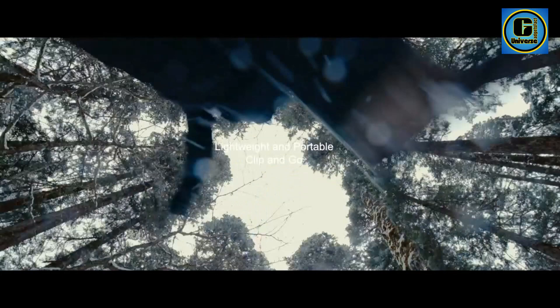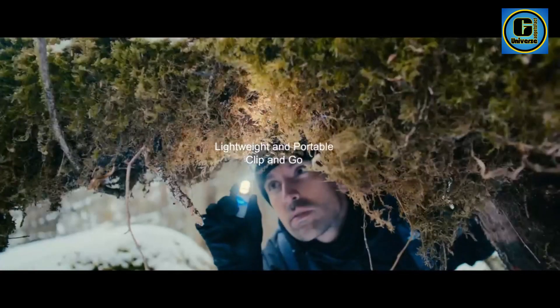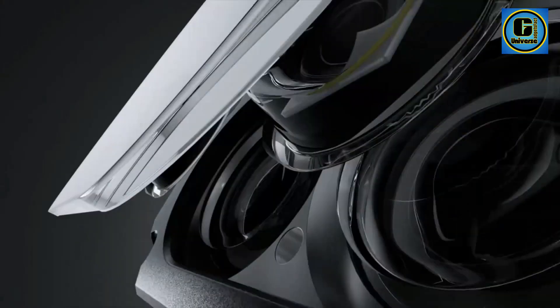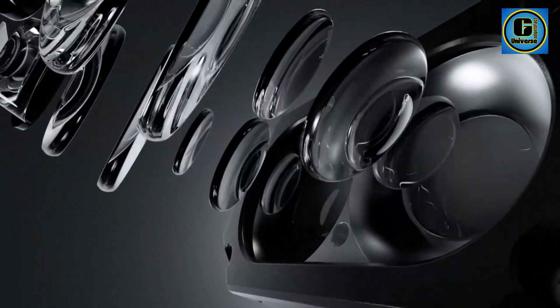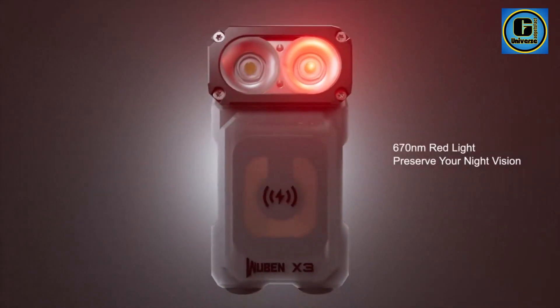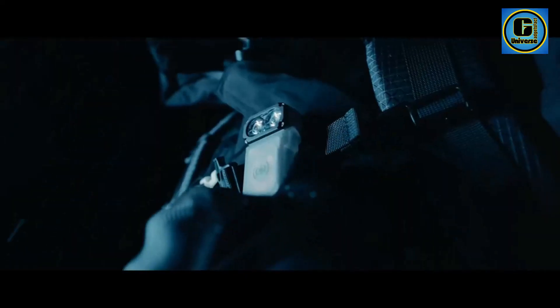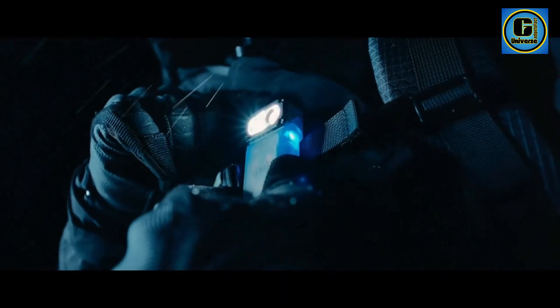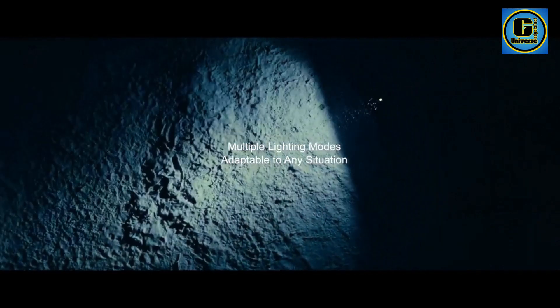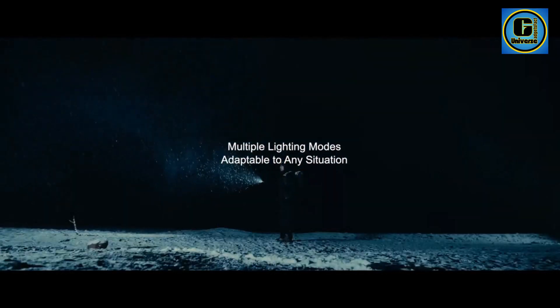Featuring a maximum output of 1300 lumens, the X3 Mini delivers a bright and focused beam, ensuring visibility in various scenarios. The innovative design includes a side switch for easy mode selection, allowing you to cycle through different lighting modes including high, medium, low, and strobe. The flashlight's rechargeable capability adds to its convenience, eliminating the need for disposable batteries. The built-in micro-USB port allows for easy recharging, making it a sustainable and cost-effective choice for continuous use.